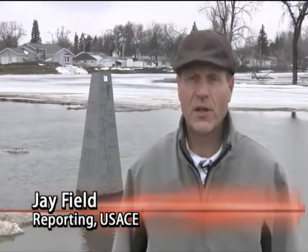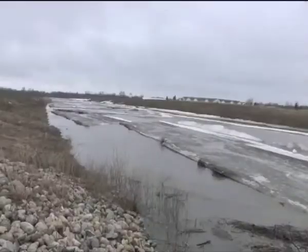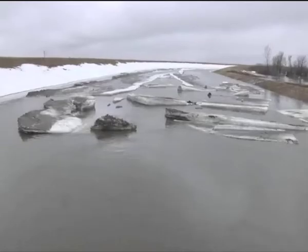The water has risen enough that even the base of this monument, marking the headwaters of the Red River of the North, has been covered up. The Boise de Sioux River and the Otter Tail River joined together to form the Red River of the North, and at that confluence there's a lot of problems with water slowing.